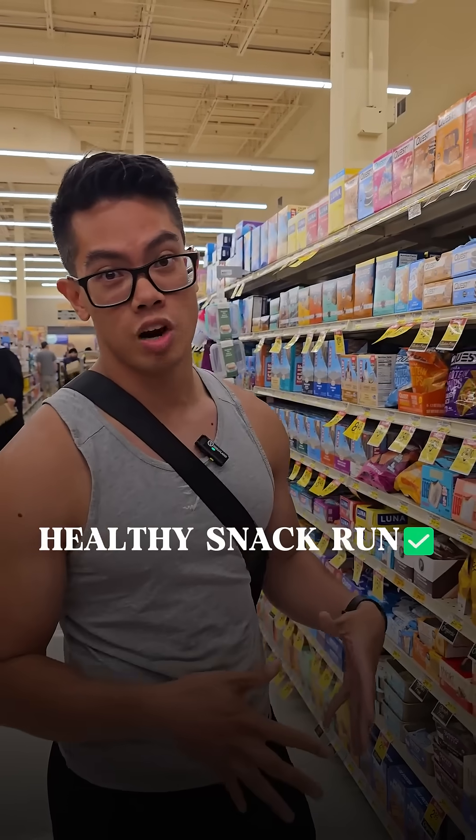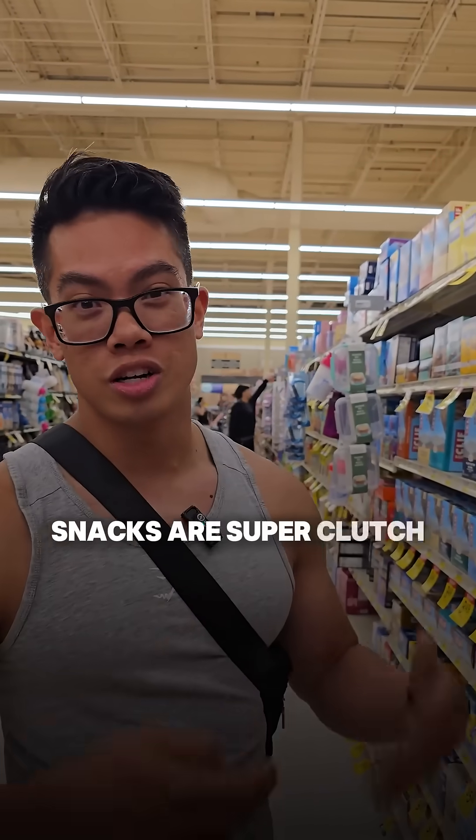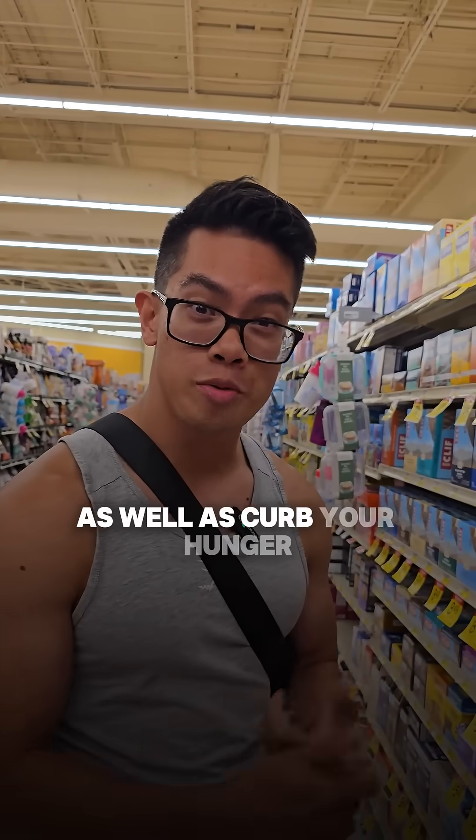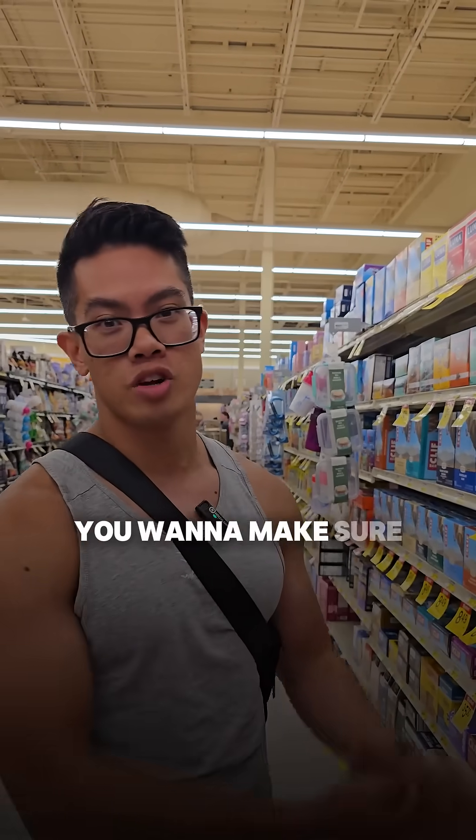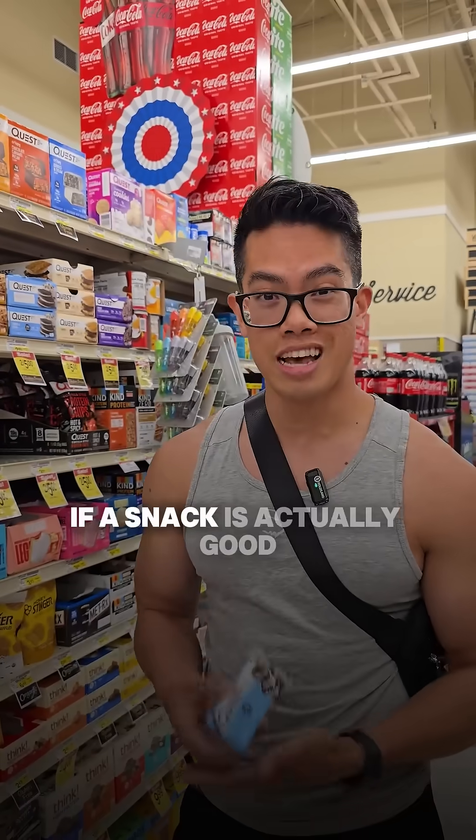So you're shopping for snacks. Here's the best way to tell if a snack is actually helping your fitness goals. High protein snacks are super clutch to help support your goals as well as curb your hunger throughout the day. So if you're low on energy and you want to eat a snack, you want to make sure you have a high protein snack. So how do we know if a snack is actually good for you?